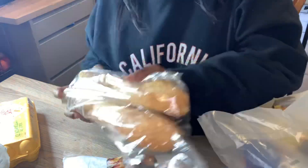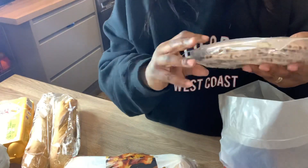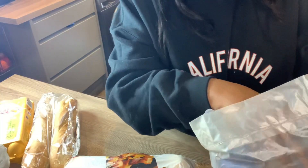Then a packet bread, brown bread, and pizza bread but the homemade one.